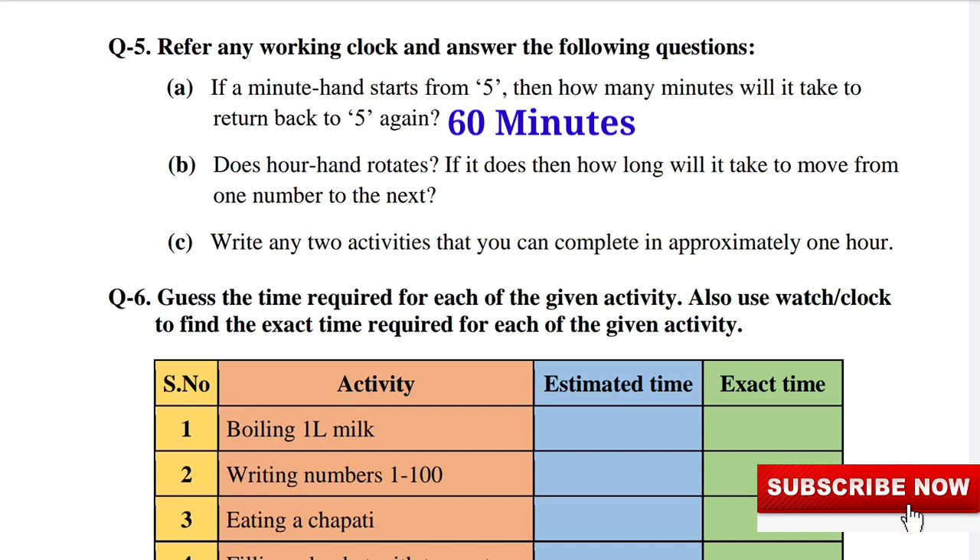Does the hour hand rotate? The answer is yes. If it does, then how long will it take to move from one number to the next? The answer will be 1 hour.